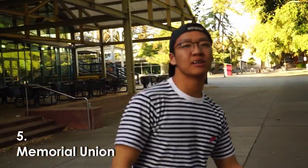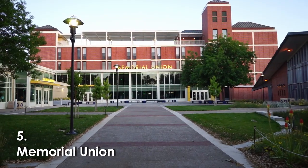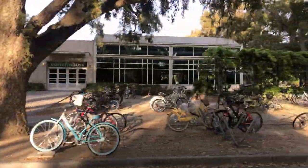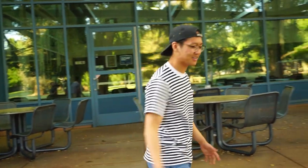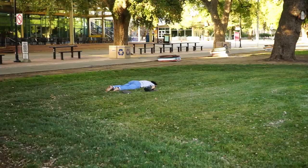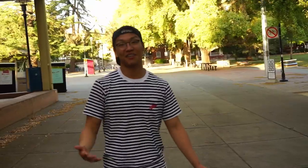To my right, we have the actual Memorial Union, or the MU. The MU is great — they have a whole bunch of different stuff, like restaurants, coffee shops, and a market where you can spend Aggie cash. My favorite is the coffee house. You get coffee and a whole bunch of fresh baked goods like banana bread or scones. When I have free time between classes, I like to come to the MU, grab some bread, a Yerba from the market, maybe sit at one of the outside tables and just chill out. Now that's a Davis vibe.